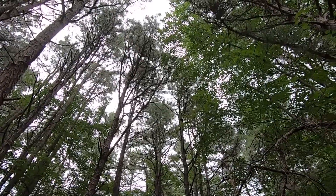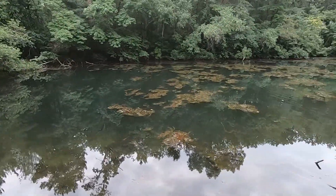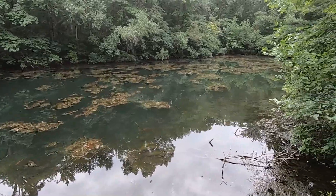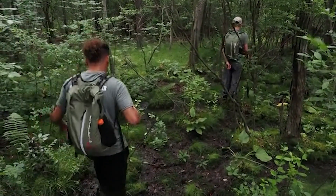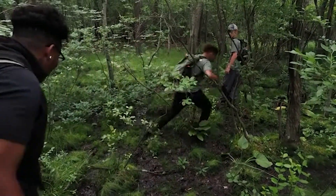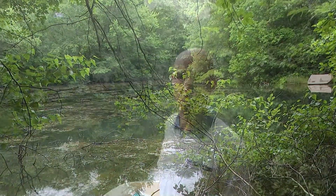Locals around the pond think the focus on the river and getting more people out on it is all good, so long as this fragile little pond remains the secret it's always been. Given how hard it is to get here, that's probably not a concern. So while it's great to know the river's being rediscovered by the masses, it's also great to know there are still little secrets like this one around. I'm Brian Donahue, and this is Positively New Jersey.